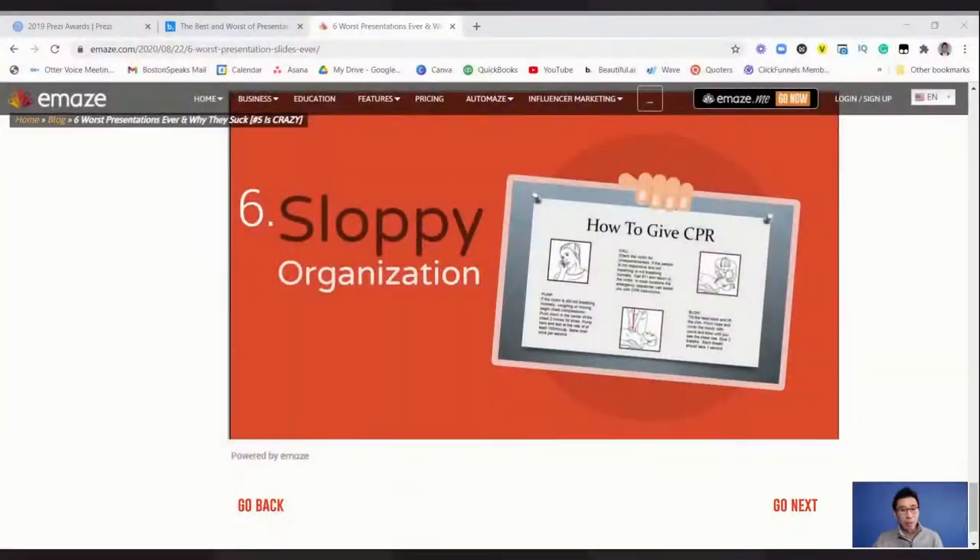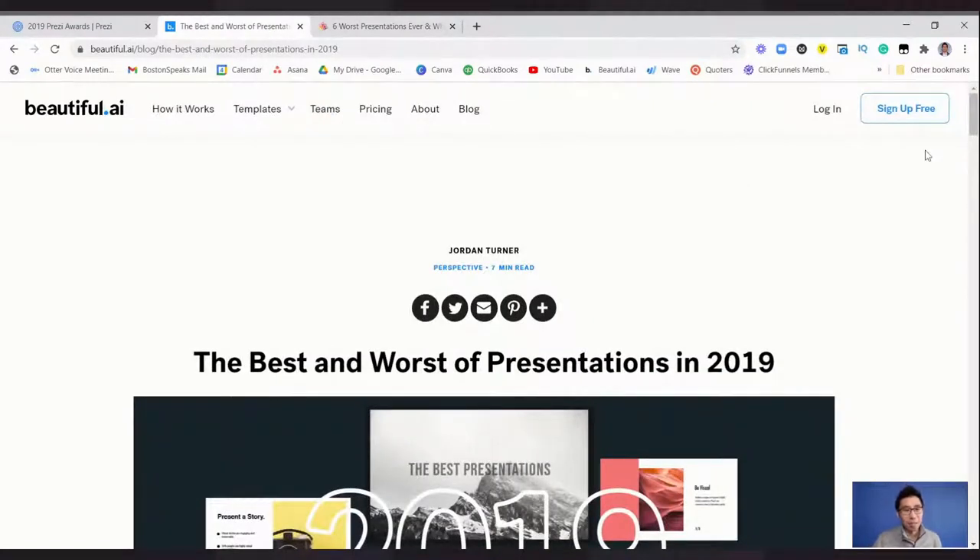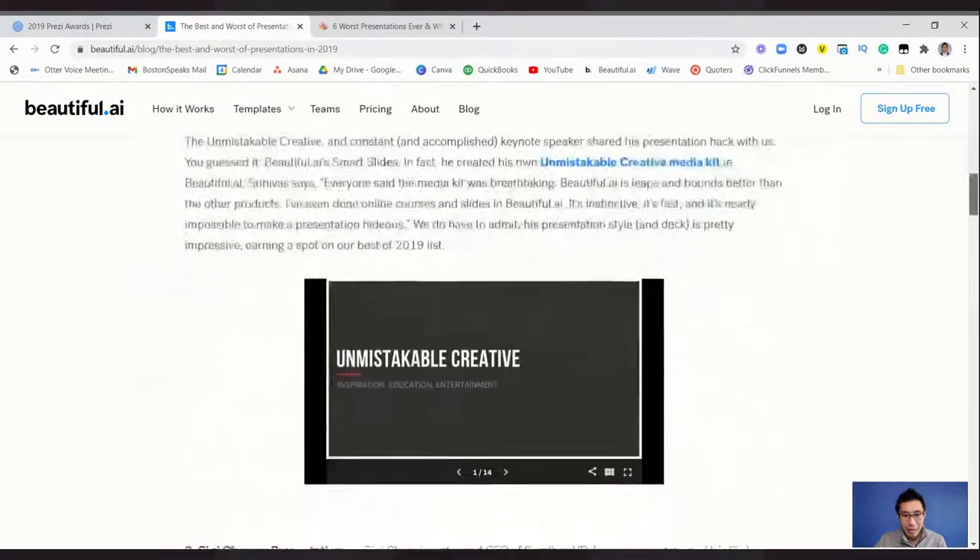That was the six worst presentation slides ever — some of those were really bad. I hope you're liking this. Every once in a while I go on live stream to critique presentations and PowerPoints. If you want your presentation critiqued in the future, drop it in the comments below or email me at kit@bostonspeaks.com. Subscribe to Boston Speaks — I'm here to help you become a more engaging, captivating, and persuasive speaker. Now let's talk about the last presentation, which is a good one. This is from Beautiful.ai — 'The Best and Worst of Presentations in 2019.'